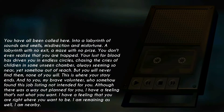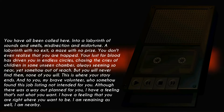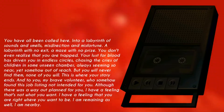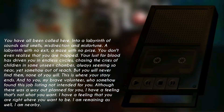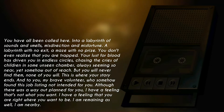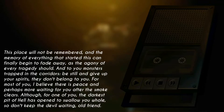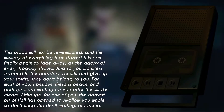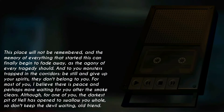And to you, my brave volunteer, who somehow found this job listing not intended for you — although there was a way out planned for you, I have a feeling that's not what you want. I have a feeling that you are right where you want to be. I am remaining as well. I am nearby. This place will not be remembered, and the memory of everything that started this can finally begin to fade away.